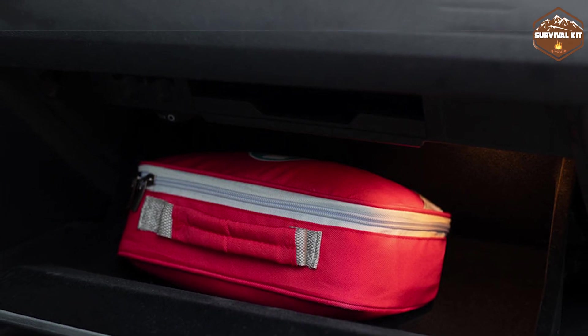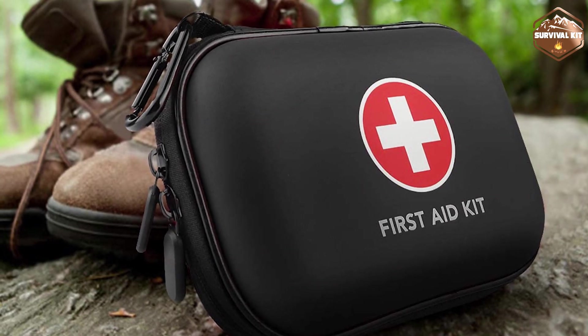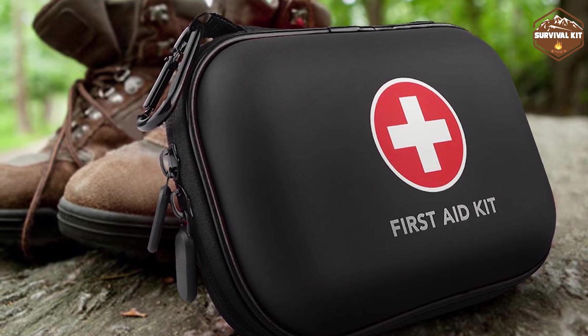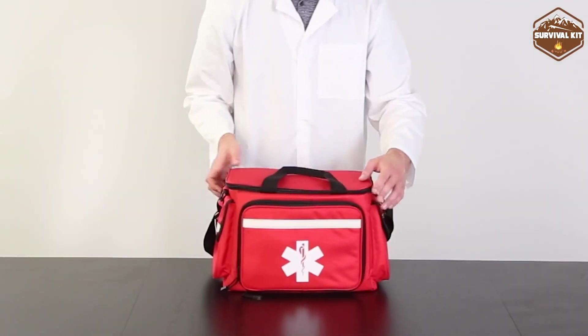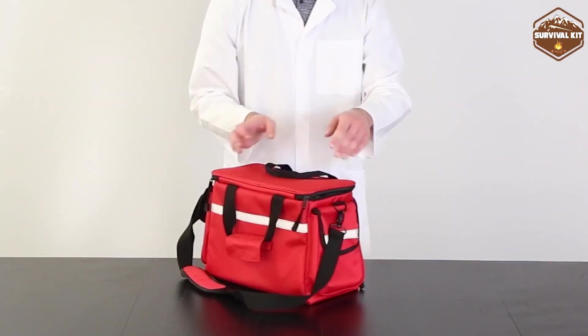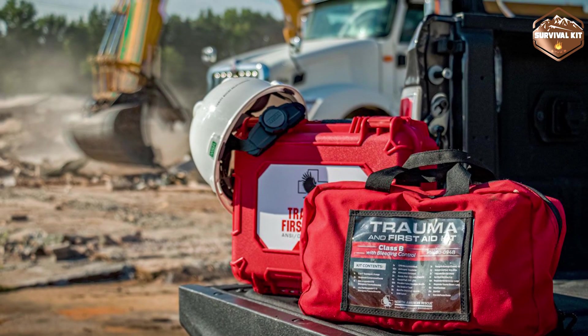On the other hand, the Trauma Kit is more substantial due to its advanced medical equipment. It's commonly carried by professionals in a dedicated pouch or bag and may be more challenging to carry casually. Accessibility to a Trauma Kit is crucial as it needs to be quickly available during emergencies.